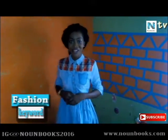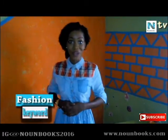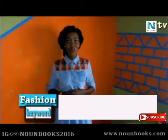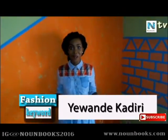Change to fit the fashion. Change the fashion to fit you. Welcome to another wonderful segment of Fashion Keyword. I'm your host and favorite stylist, Rande Kadri.